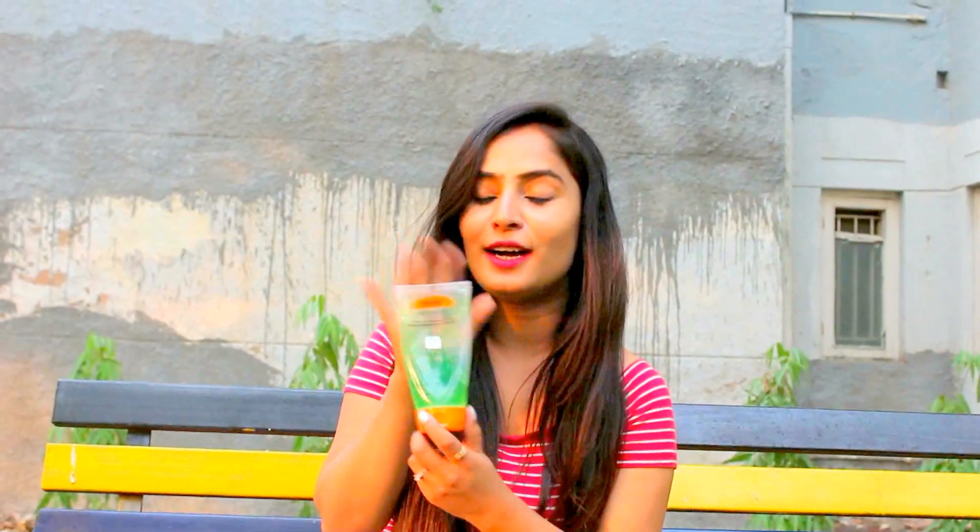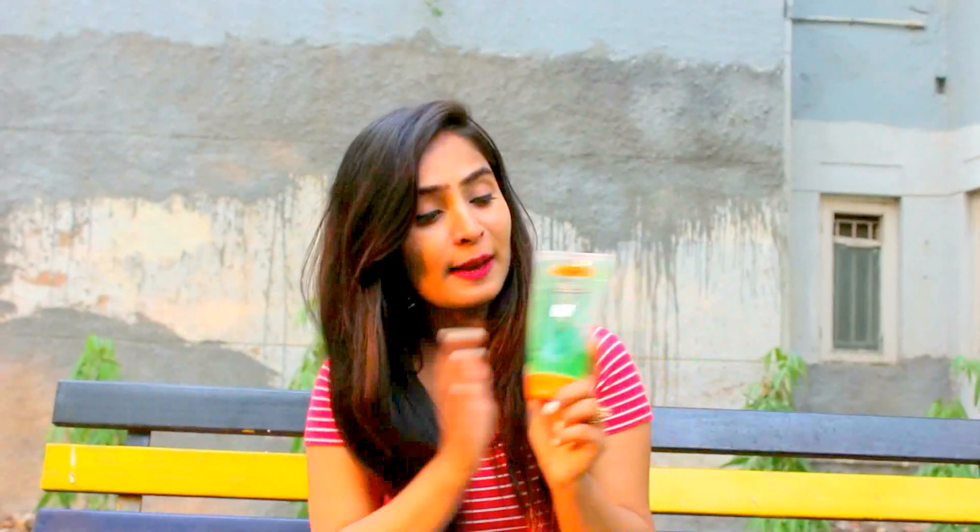The first product I got from Patanjali is this aloe vera gel. This is my favorite product from all the other products in my Patanjali haul, and this is my fourth bottle — I absolutely love it. You can use it as a sunscreen, as a moisturizer, and at the same time as a primer. I'm going to do a complete video on how to use this Patanjali aloe vera gel in different ways.